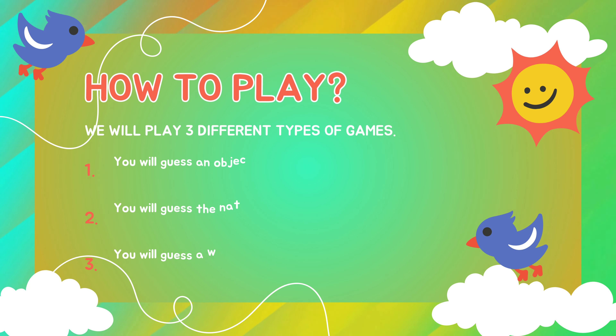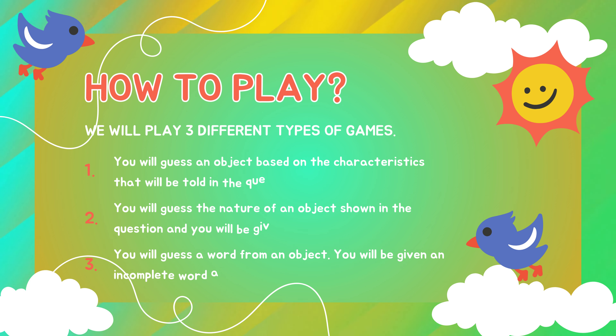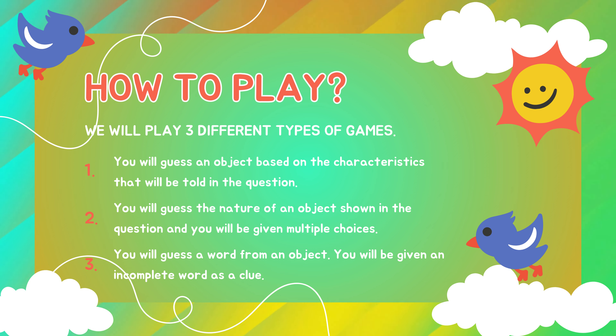How to play: We will play three different types of games. You will guess an object based on the characteristics told in the question. You will guess the nature of an object shown in the question, and you will be given multiple choices. You will guess a word from an object, and you will be given an incomplete word as a clue.